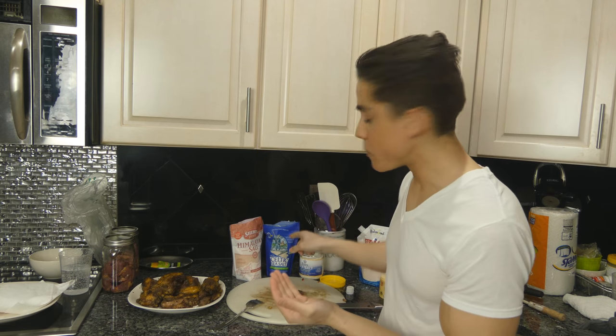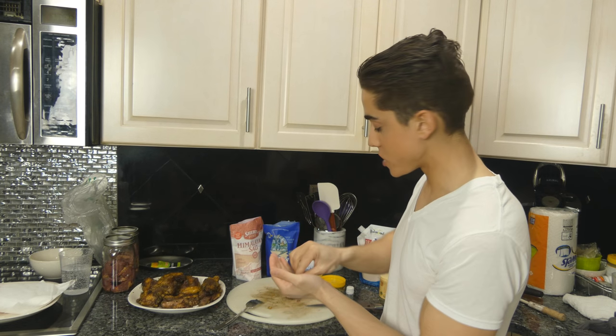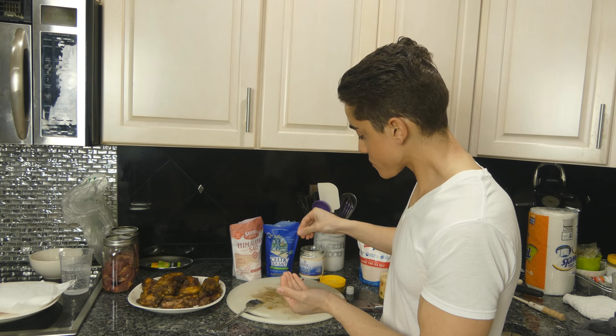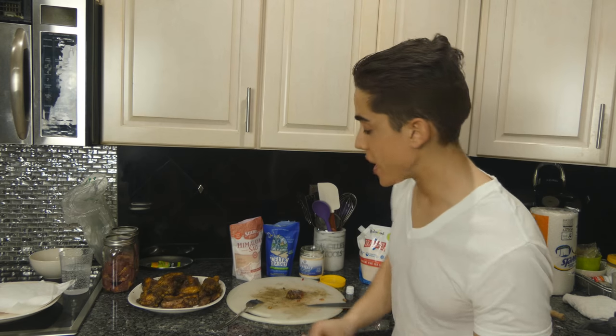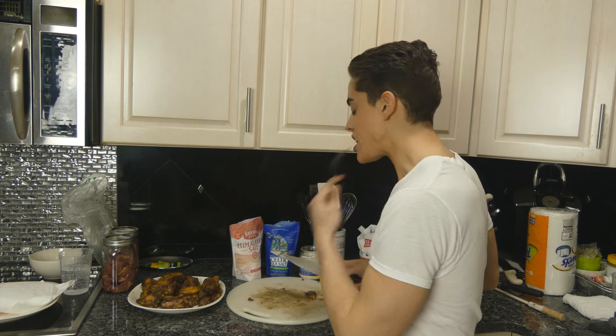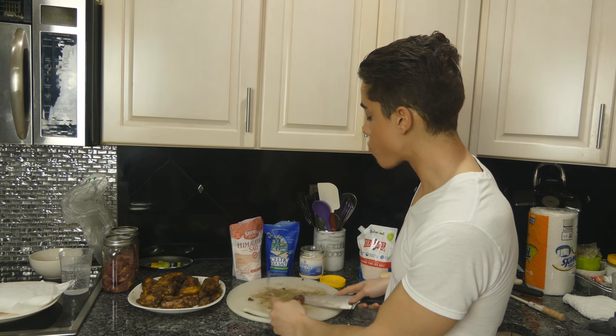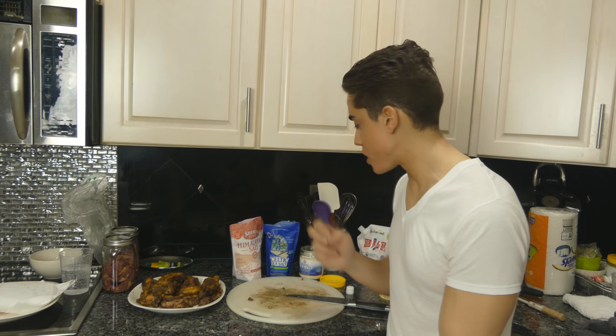The Eden salt is a bit more pungent than the Celtic salt. So far I definitely like the Eden salt the most on the food. Now we're going to put the Redmond salt. The Redmond salt and the Eden salt are both ground very, very fine, so there's a likelihood these two will taste the saltiest on the food. It's just as salty as the Eden salt, but as I said, not as salty up front.